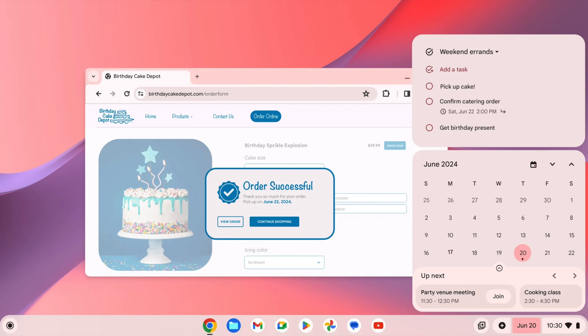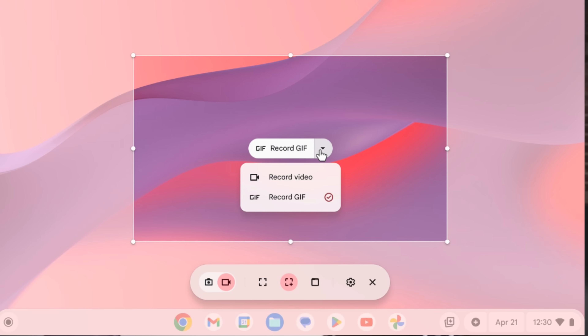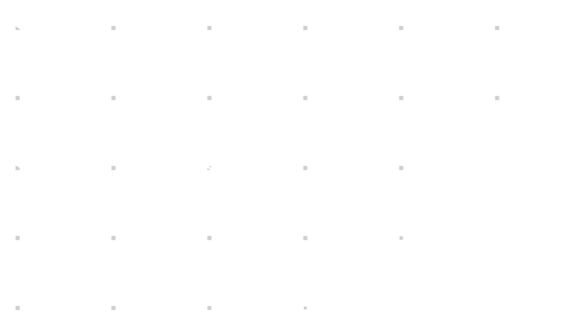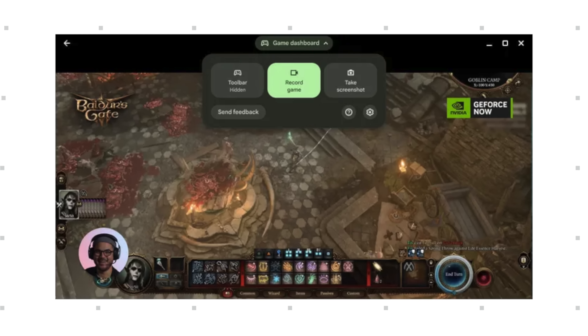Before we wrap up, there were a few other fun features Google announced as well. Google Tasks is coming to the quick settings calendar area for easier task management. GIF recording is coming to the already excellent Chrome OS screen capture tool. And a new game dashboard is also launching to make gaming possible on non-touch Chromebooks with button mapping, while also giving users the ability to record gaming sessions and share those recordings very easily.